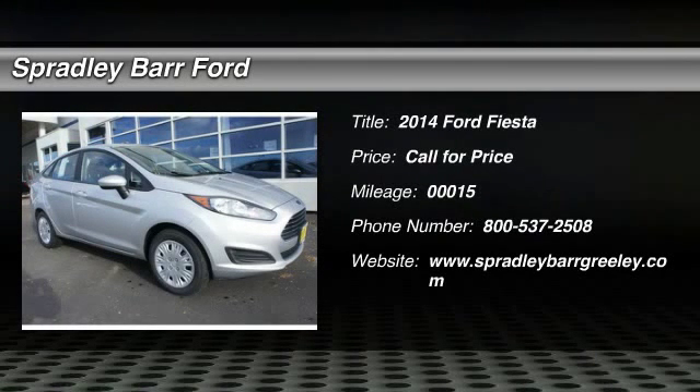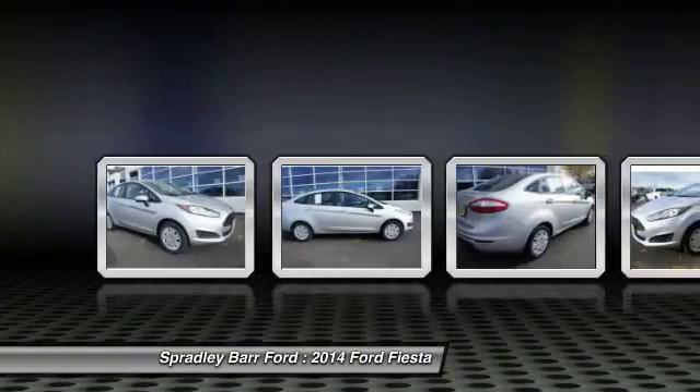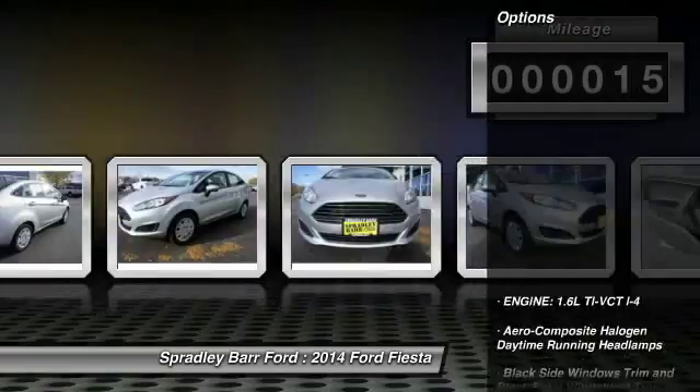The 2014 Fiesta. Ford will be offering a wide range of options and accessories on the Fiesta, in a play to make it highly customizable to fit the preferences of its drivers. This vehicle has less than 100 miles. Here are some of this vehicle's great options.